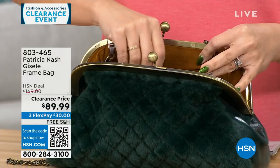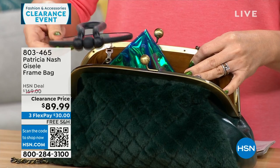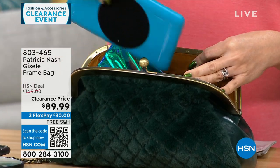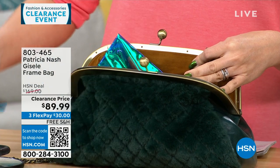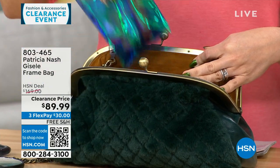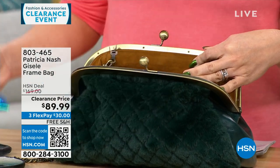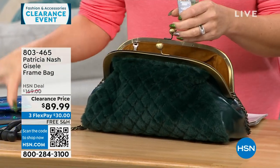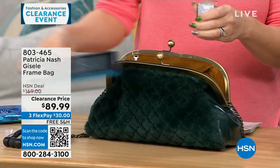One side is all genuine leather, so you can carry it and it looks like you're just carrying a leather bag. Or you can flip it and have that faux fur that feels like mink, so soft. And looking at everything being pulled out of that bag, it holds a lot — this is like a half tablet that came out of here.